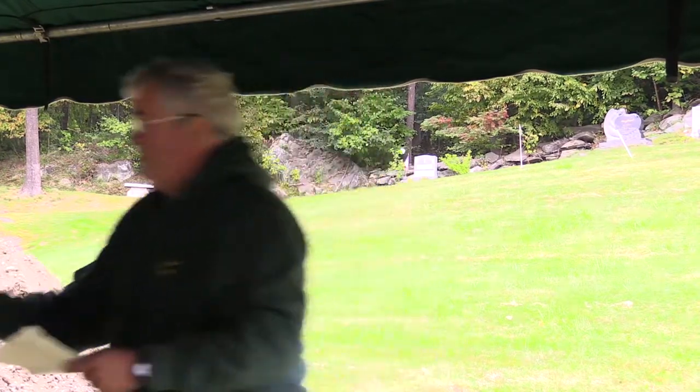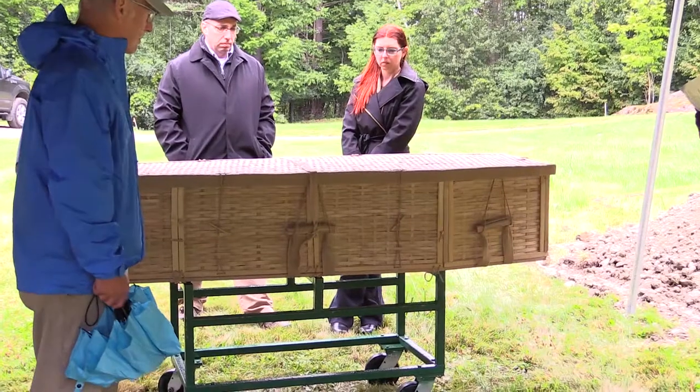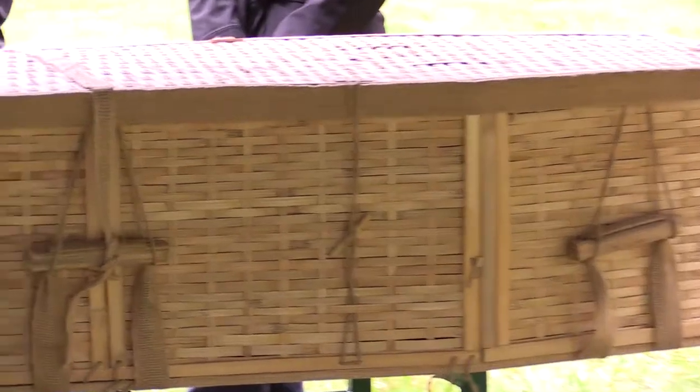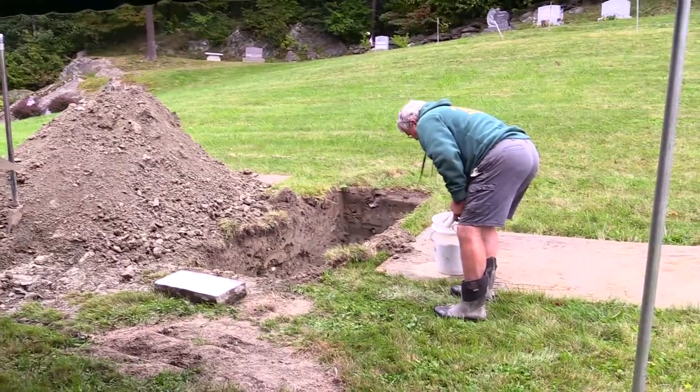The outer container could be a basket such as this — the local funeral home Guarant and Son brought that down for you to look at — or a shroud, or a natural wood-only casket. Number two is the backfill. As you can see, what comes out of the ground is pretty clay. What we're going to backfill with is a sand mix; we've got a sample of it here in the bucket.